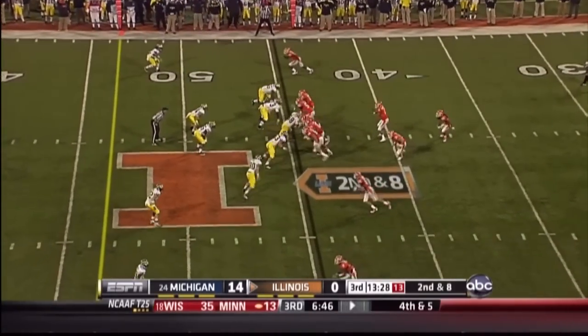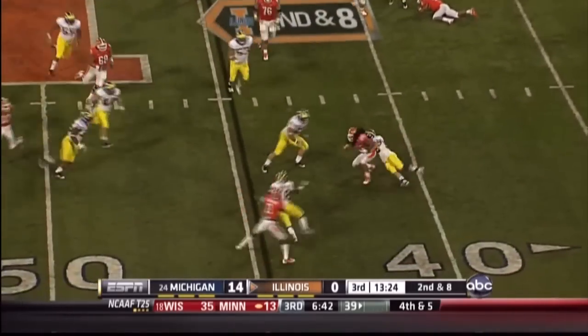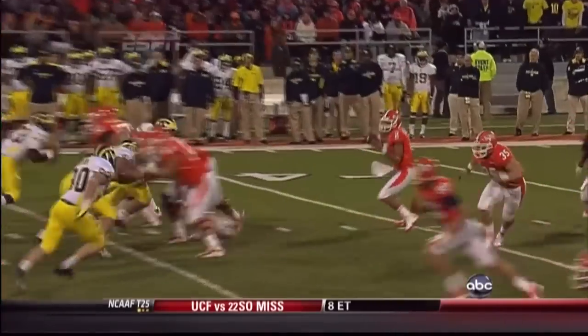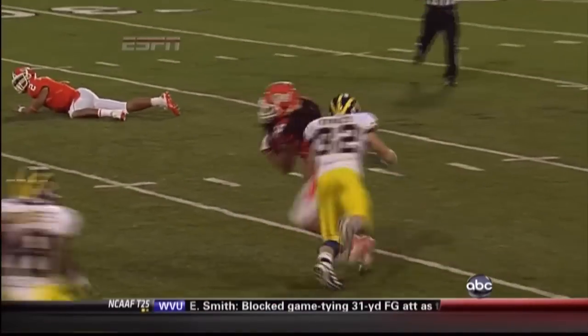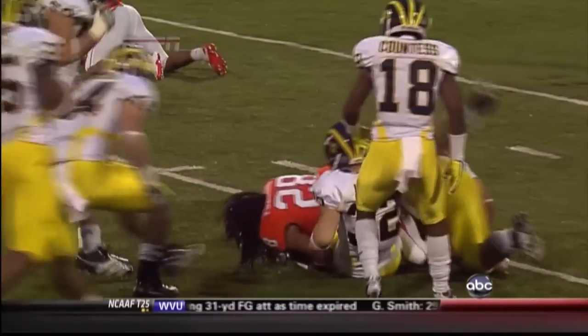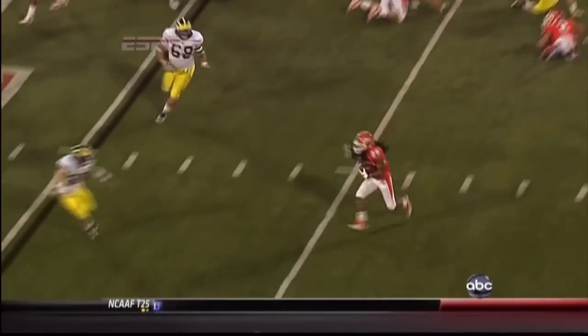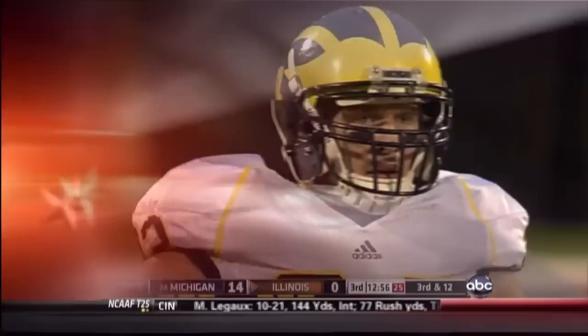Second down and eight. The option — the toss to Pollard, and Pollard has nowhere to go. Great job by Jake Ryan taking the quarterback out of the play, and then the secondary filling that alley for the pitchback. Jordan Kovacs doing his job — inside out, nowhere to go — so Mike Martin's back there to make sure he can't get back to the middle of the field.